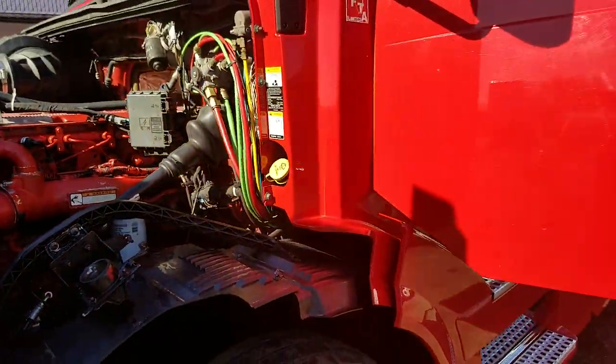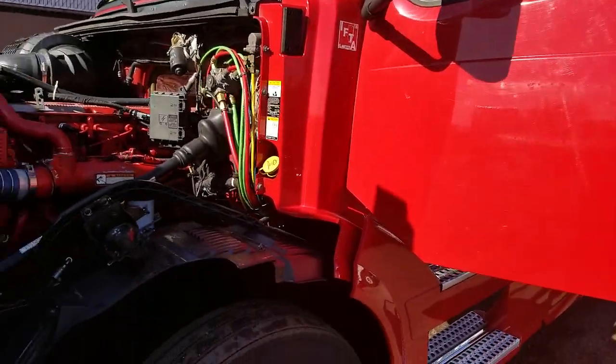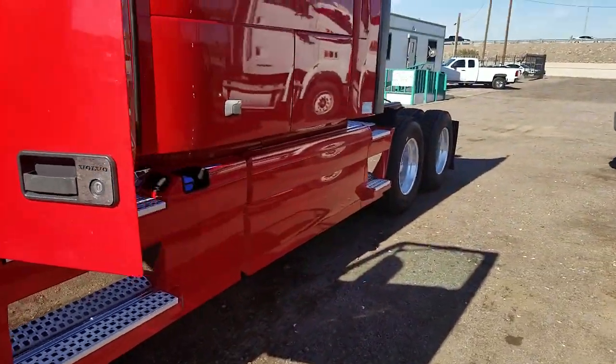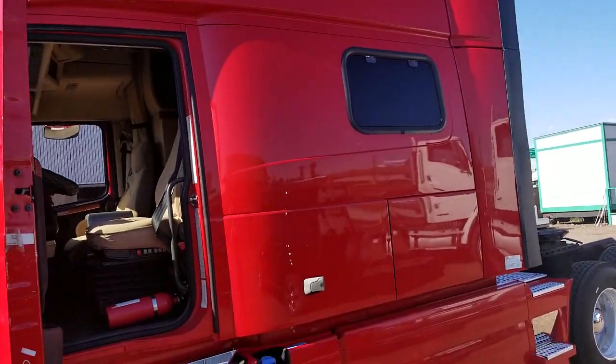Again, this is Kurt, CTL Truck Sales, 2011 Volvo 780. You can reach me directly at 602-487-4777. Thank you for watching my video today.